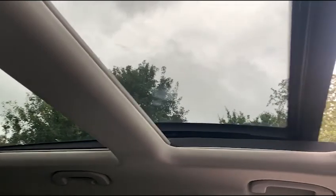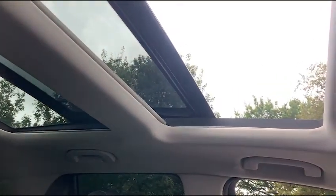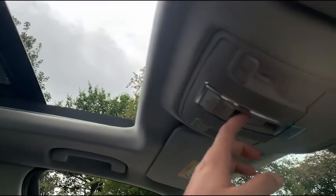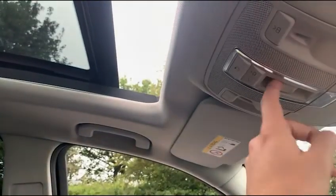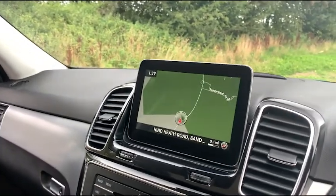I'll quickly show you the panoramic roof opening. It works exactly as you'd expect — the pan roof is open, then closes again by pressing that button. To open it you pull back and push it away from you; to close it, it'll go down. To close the blind, simply press the button again and the blind will then close.